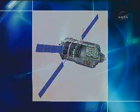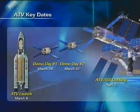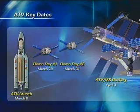Once the ATV's mission is complete, it will depart the station and will be de-orbited and burned up in the Earth's atmosphere over the Pacific Ocean. The ATV will launch aboard an Ariane 5 rocket, and it will be the largest cargo that rocket has ever carried into orbit.